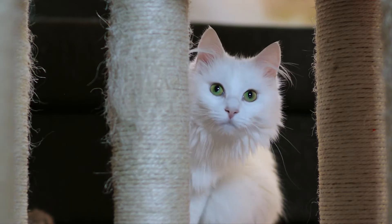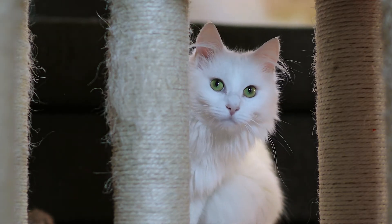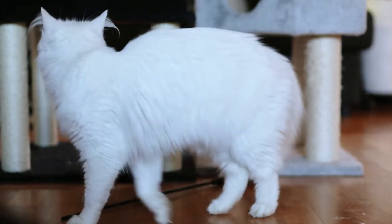Turkish Angora Cat Information and Personality Traits. Before we begin, please like, share, and subscribe.